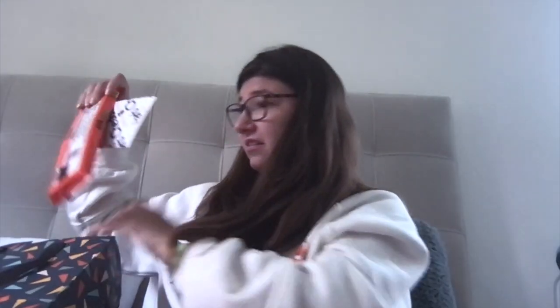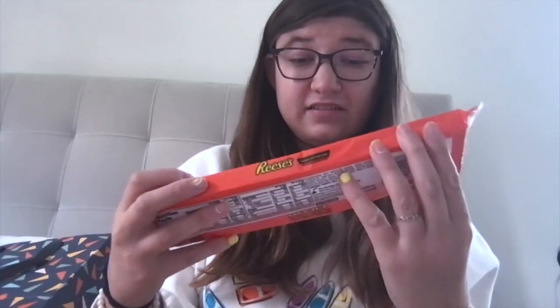Another one of my friends got me a Chatter's gift card, and also some Reese's — I'm super excited about those!